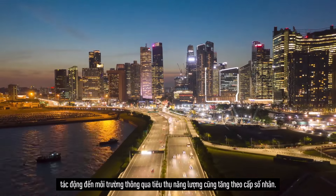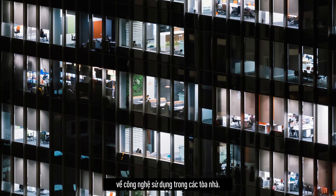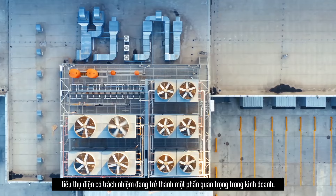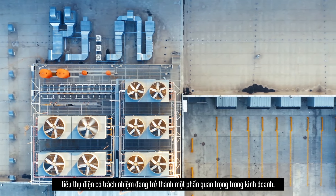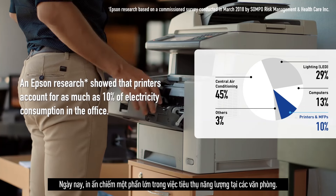As our world becomes more technologically advanced, the impact on our environment via energy consumption is exponential. The pandemic has caused us to rethink the ways in which we use technology within buildings. From ventilation to lighting, consuming electricity responsibly is becoming an important part of our businesses.